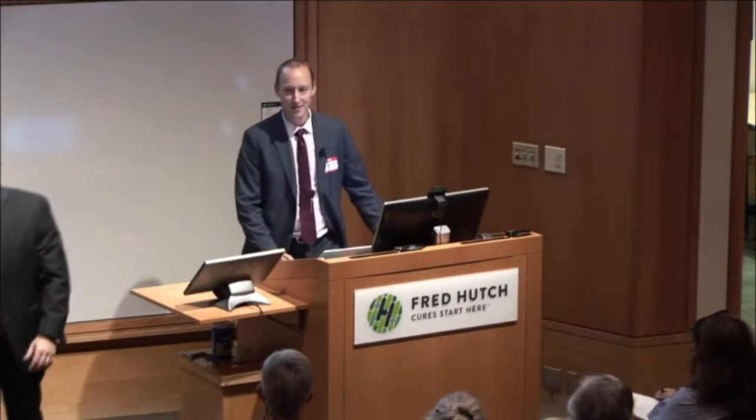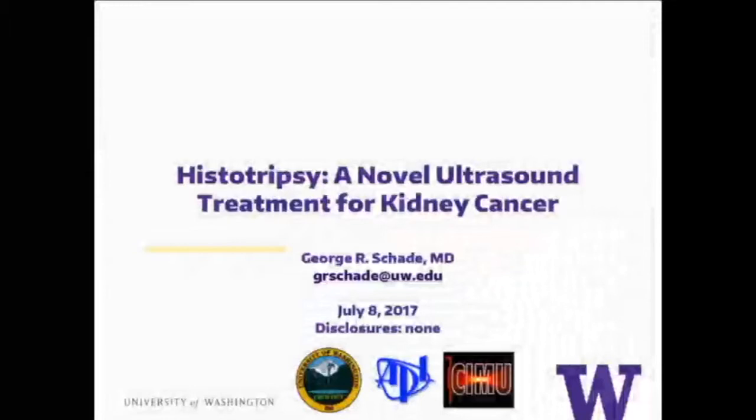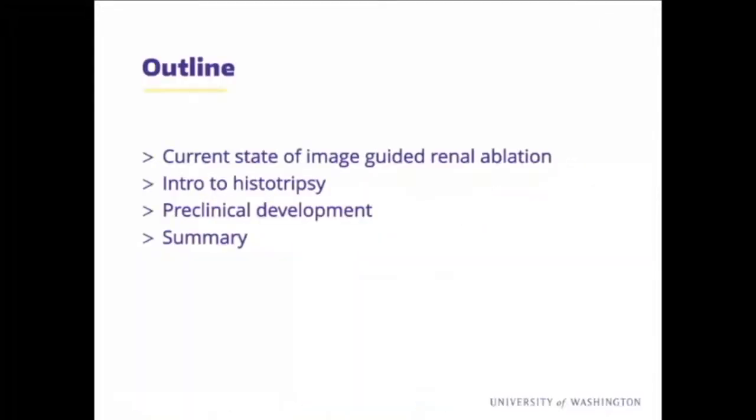All right, well, welcome everybody. I get to start off, so hopefully nobody falls asleep from eating lunch — I'll try to keep it interesting. I wasn't quite sure what to cover. This is my first time at this event, and I do a lot of work with members of the Applied Physics Lab working on this technology called Histotripsy, which I'll talk about.